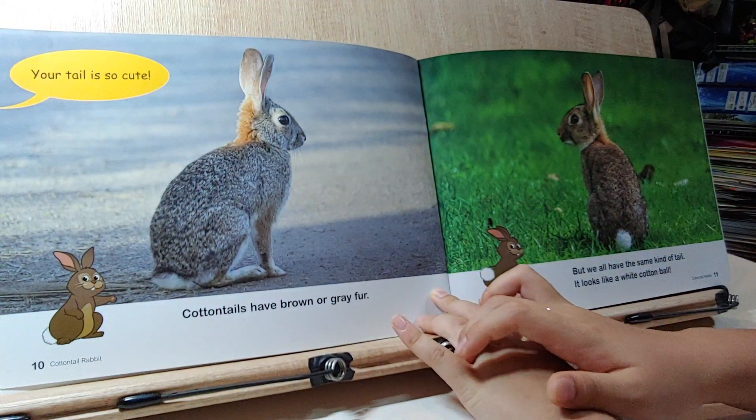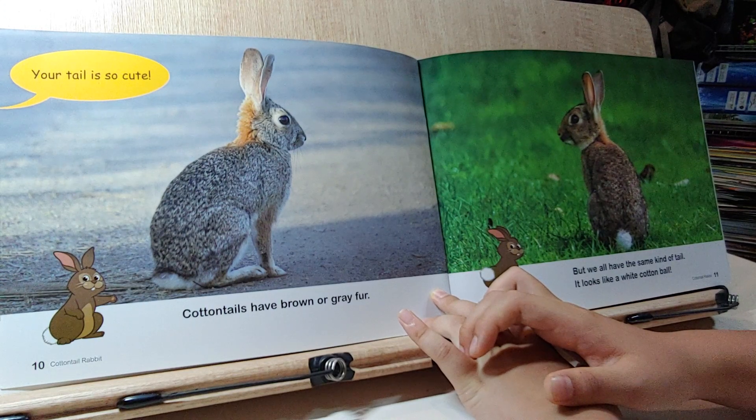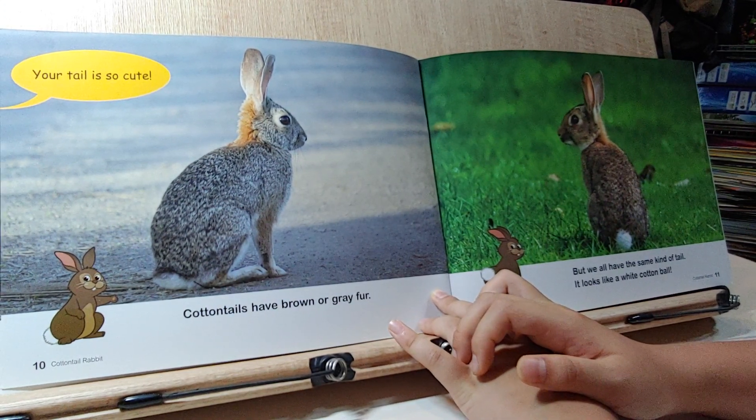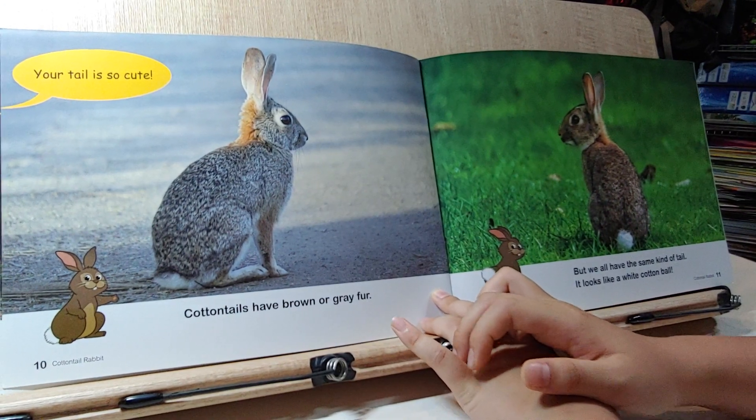Your tail is so cute. Cotton Tails have brown or grey fur, but we all have the same kind of tail. It looks like a white cotton ball.